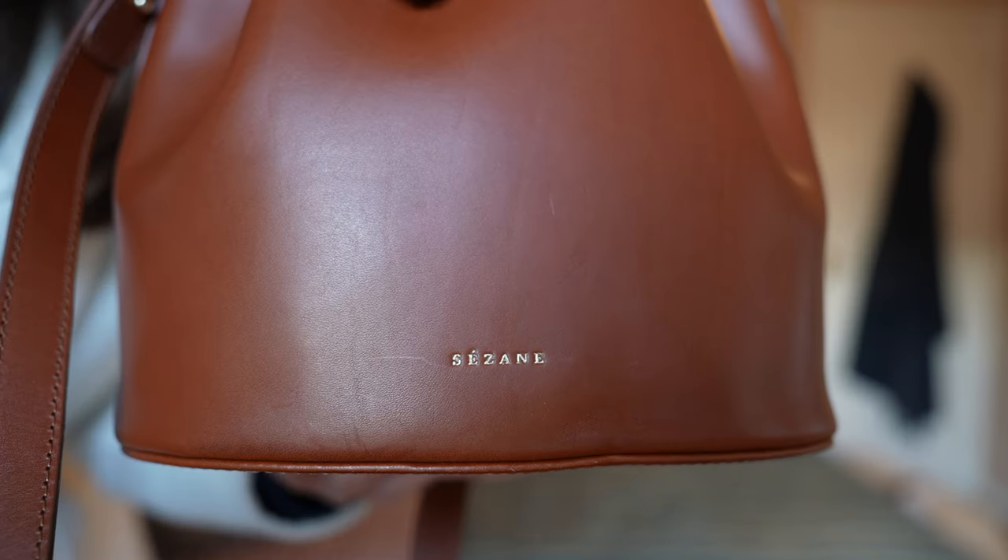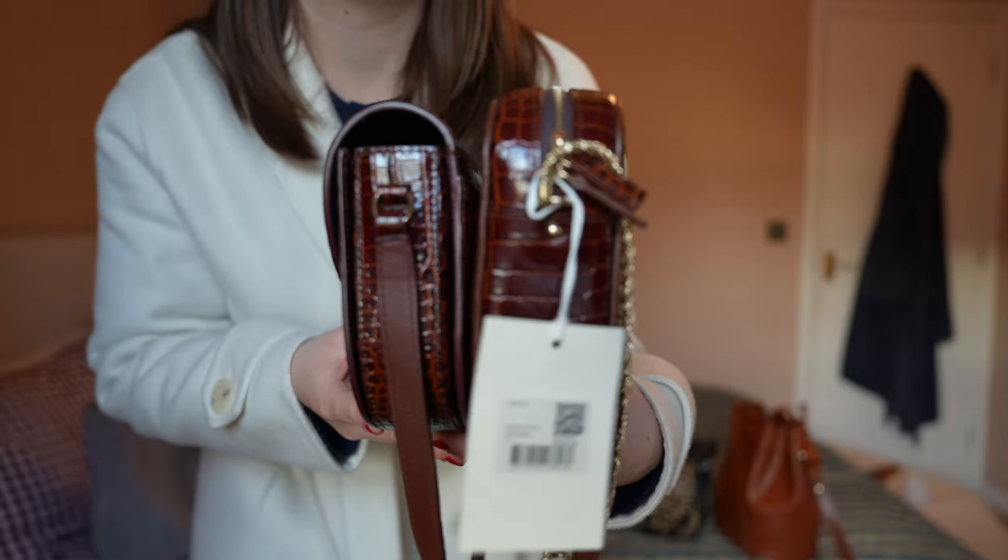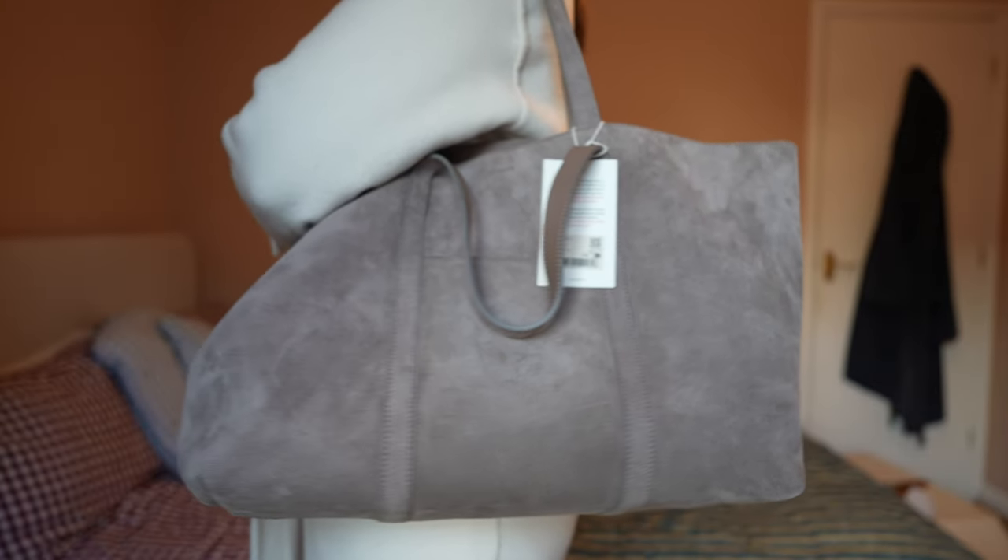Hi everybody, welcome back. In today's video I wanted to take four of what I think might be the most underrated Cézanne bags that you can buy currently and review them for you, talk about the pros and cons of each bag and show you what they look like on as well. These are the bags I hear talked about the least when it comes to Cézanne, the ones I see worn the least, reviewed the least, and so I wanted to delve into why that might be — whether they are just bad bags or actually are these bags flying under the radar and not getting the attention they deserve. Hopefully you find this video interesting and enjoyable to watch. If you do, please consider giving it a like and also comment down below if you would like to see a part two where I review the remaining styles from Cézanne as well.